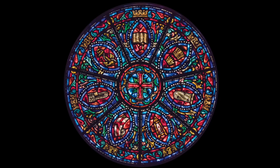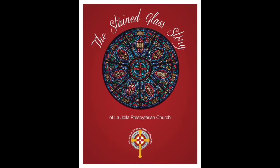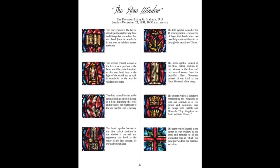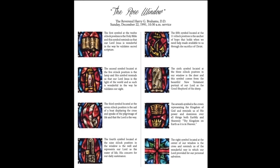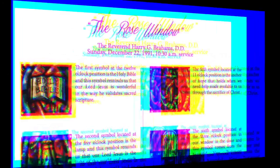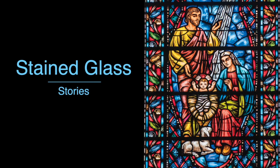We started this virtual tour with the rose window. For more information about that window and all the others, please go to our website ljpress.org/stainedglass. When the page comes up, click on the picture of the red cover and it will open all 28 pages of our full-color booklet. You'll find the information about the eight images in our beautiful rose window. Thank you for joining us on our La Jolla Presbyterian Church Stained Glass Stories Tour.